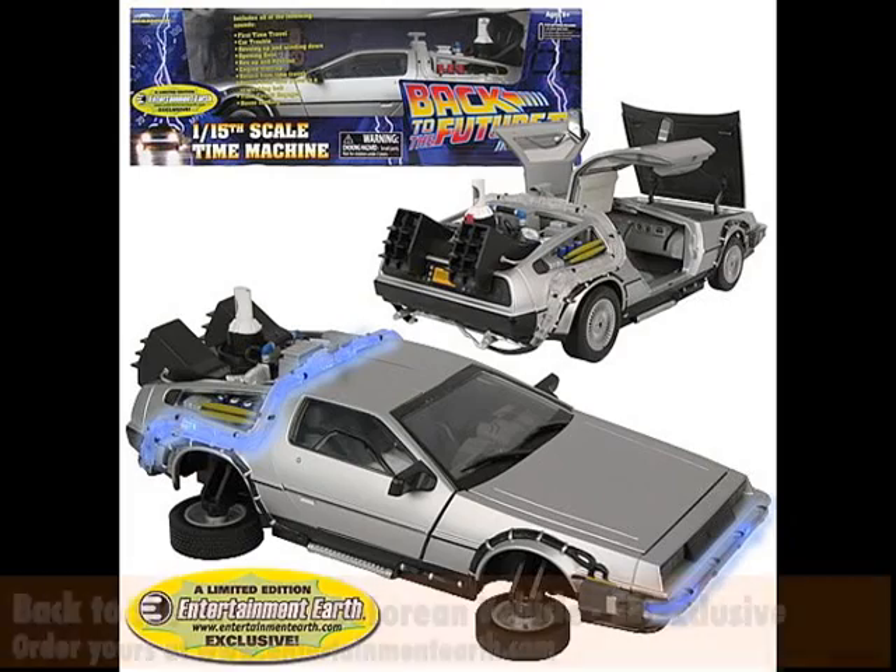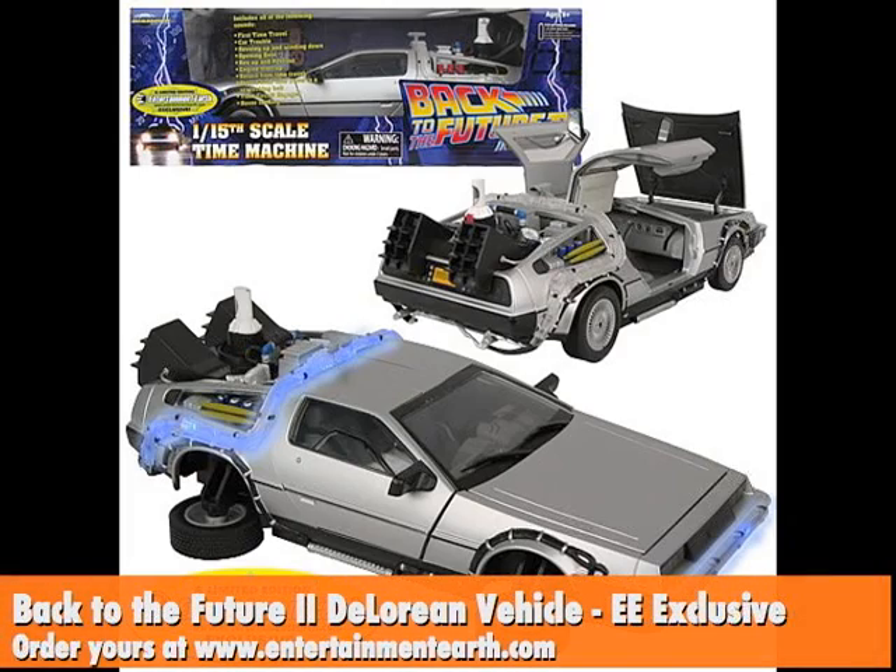You can only get the Back to the Future 2 exclusive DeLorean vehicle at Entertainment Earth. The hover conversion is available nowhere else!